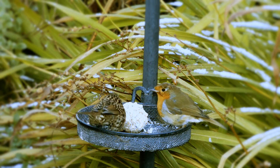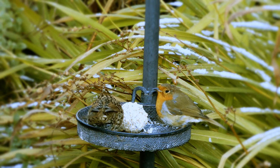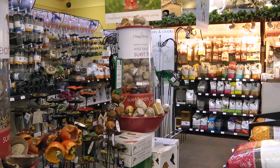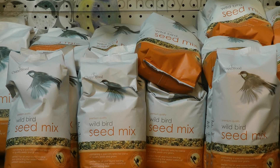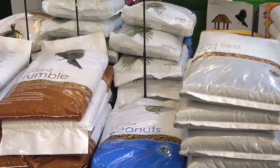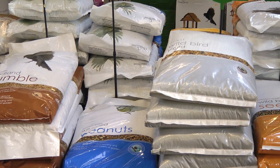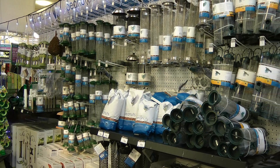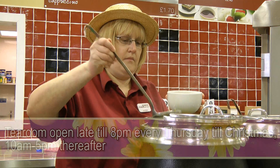Your garden birds could also do with a little help now that the weather is changing. Our wild bird care section has everything you'll need, from suet balls to bird seed mixes, and peanuts to mealworms. Buy in bulk and save pounds, while helping to save your garden wildlife. Of course you'll also need feeders — we've got plenty to choose from.